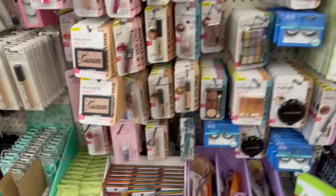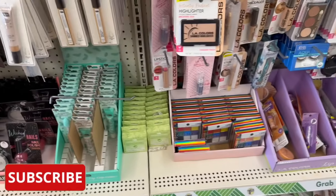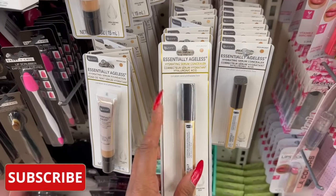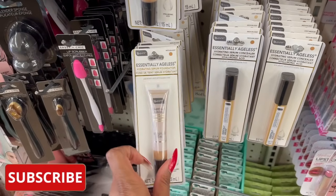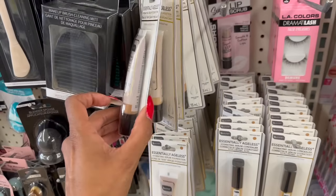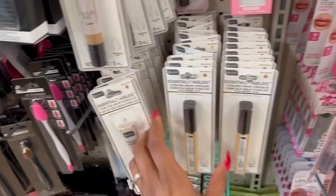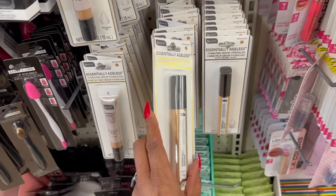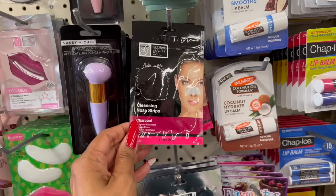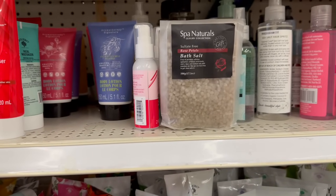I'm always loving to look at the makeup department at Dollar Tree. They still have plenty of the prideful eyeshadows — they brought these back. By Be Pure, the hydrating serum concealer, the hydrating serum foundation, essentially ageless in light medium, medium deep, and medium — this works. I've tried it. These I have not seen before — by Global Beauty Care, these are the cleansing charcoal nose strips.